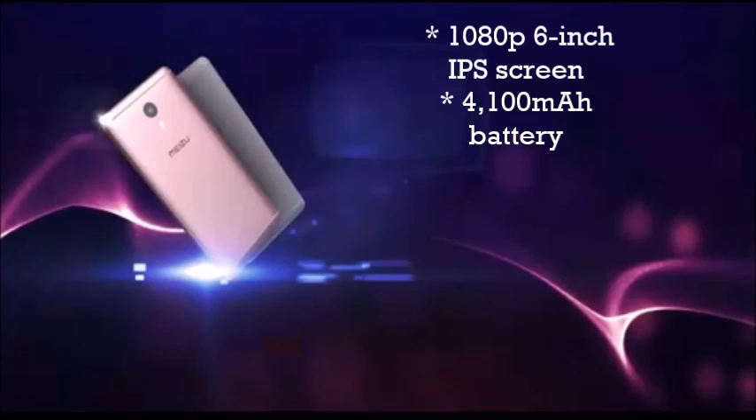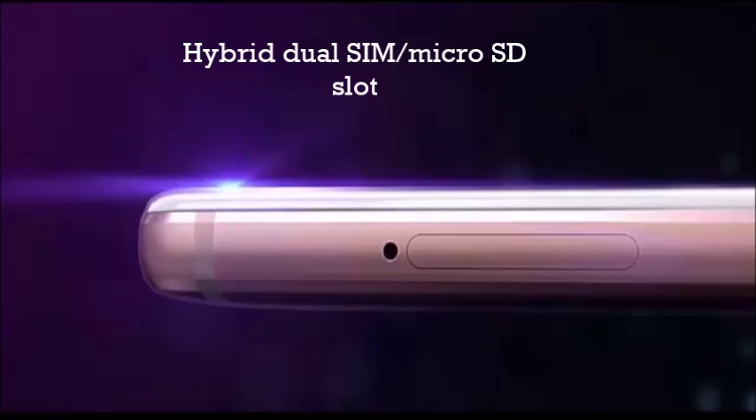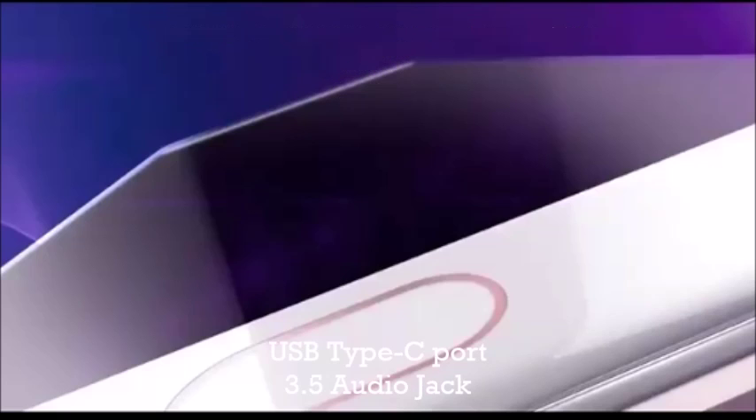It features a 4,100 mAh battery for all-day operation, hybrid dual SIM with a microSD slot, and a fingerprint sensor embedded into the home button below the display. At 7.9 millimeters thin, the Meizu M3 Max sports an all-metal unibody design and runs Android 6.0 Marshmallow.